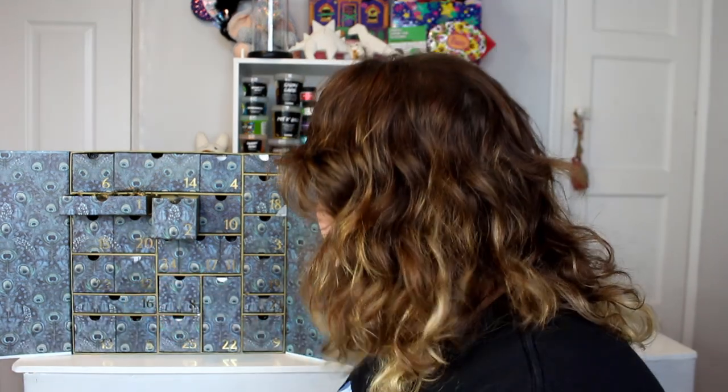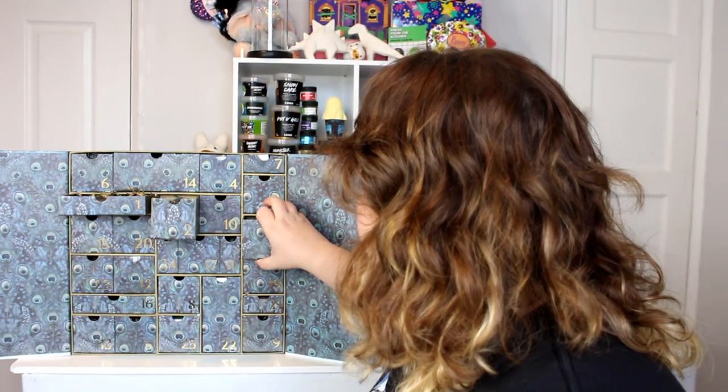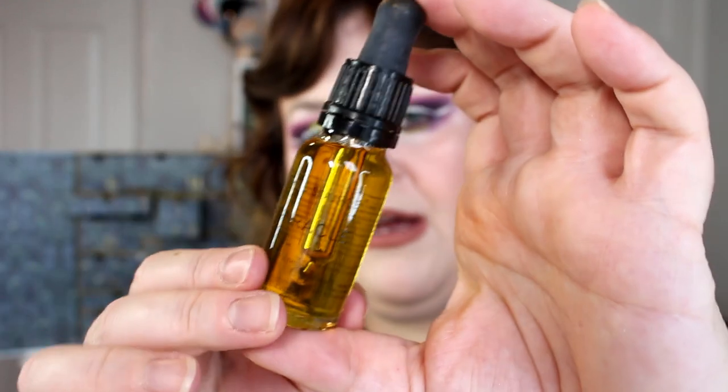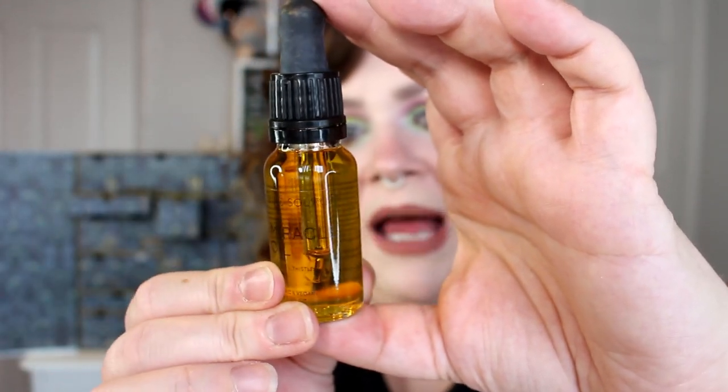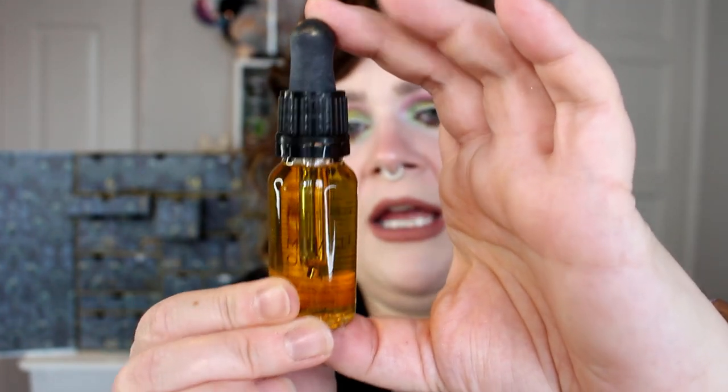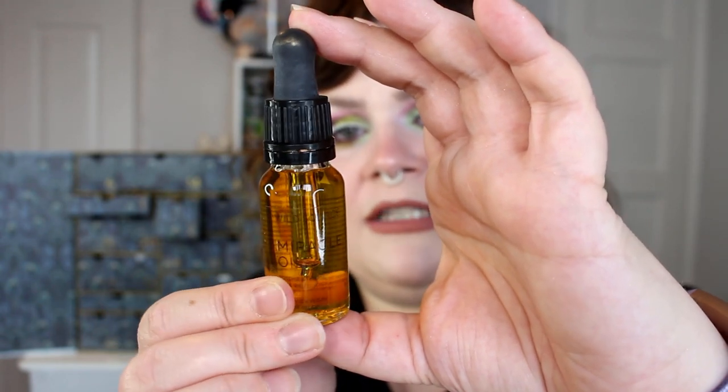Then we have door number three — this is a cracking box. We've got the Wild Sauce Miracle Oil Rosehip and Thistle Face Oil, organic and vegan. Look at the colour of that — it's stunning. It says to apply a few drops onto your face and neck, lightly massage in an upward motion, and applying to damp skin increases absorption rate. Rosehip oil is really good for helping with redness and sensitive skin.